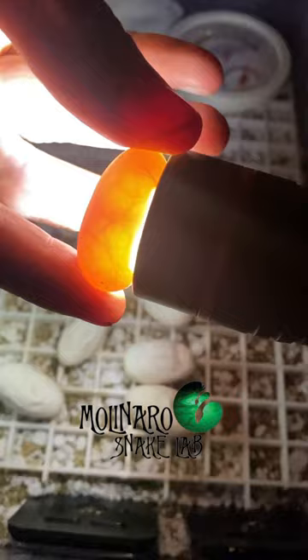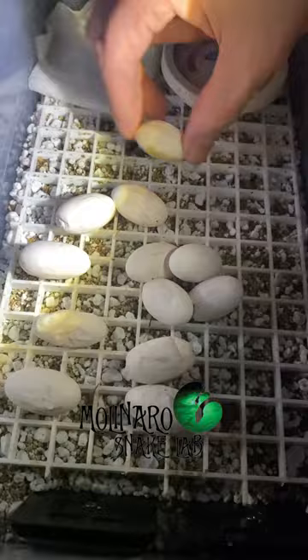When I candle the eggs, I'm looking for the presence of strong veins. If it has strong veins, it means the egg is fertile. If there are no veins, it means the egg is infertile, so there's no baby snake growing inside. When we candled that egg, it confirmed our suspicion — this egg was infertile, also known as a slug.